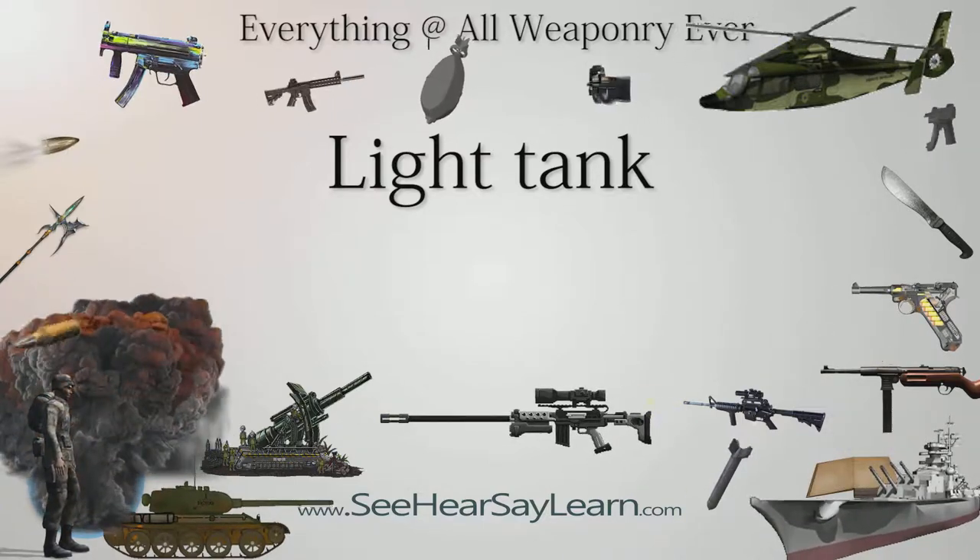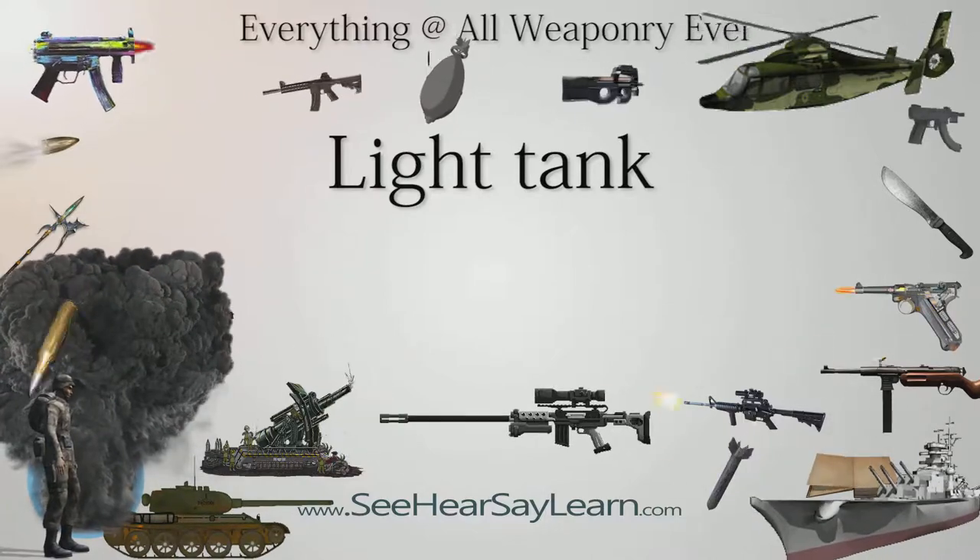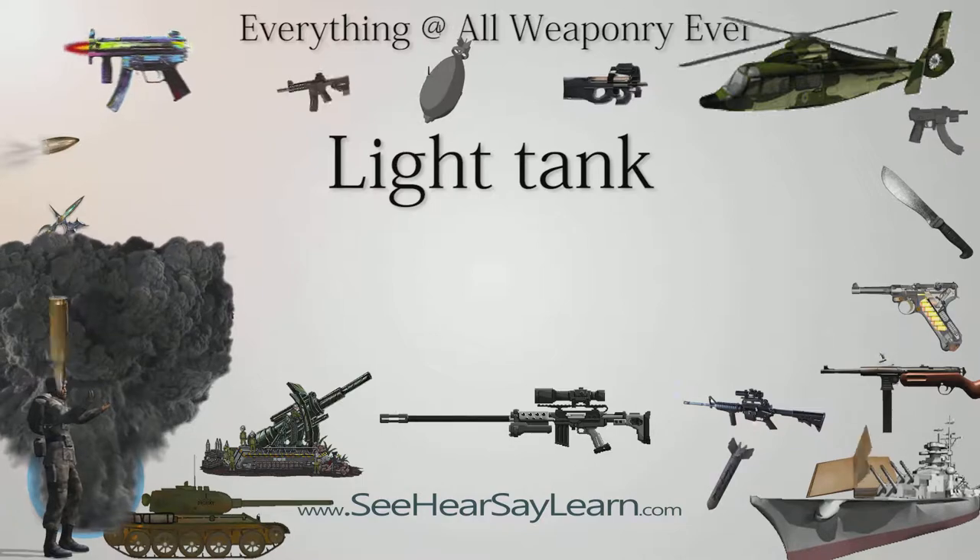Japan made extensive use of light tanks that were much better suited to jungle warfare than larger designs.